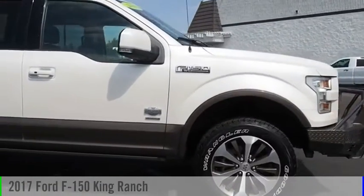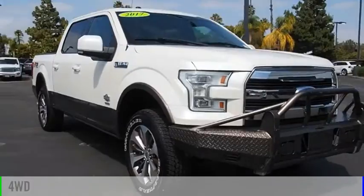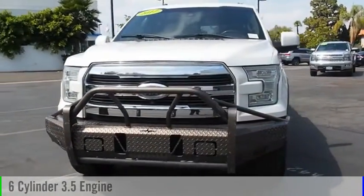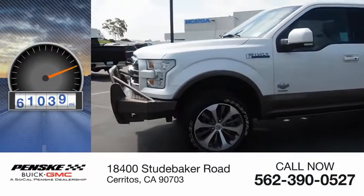Take a ride in the 2017 F-150. This vehicle is powered by a four-wheel drive, six-cylinder, 3.5-liter engine, and comes with an automatic transmission. This vehicle has less than 95,000 miles.